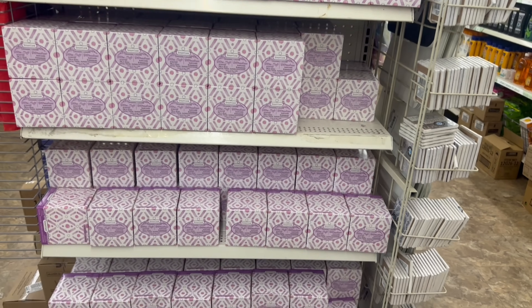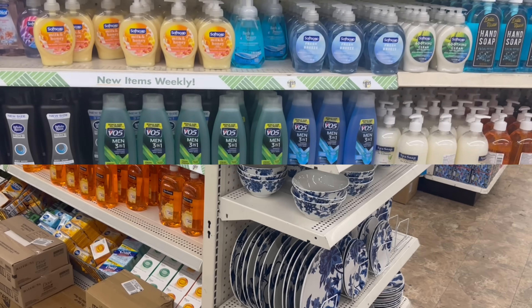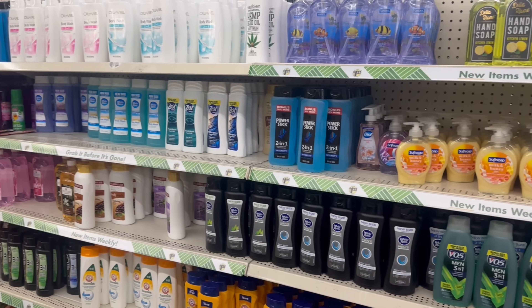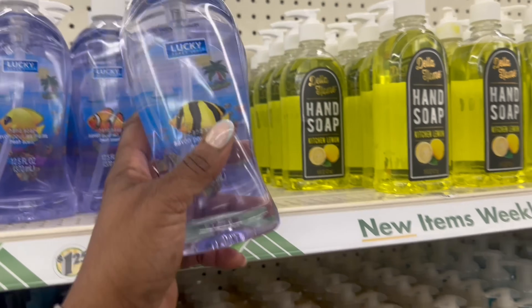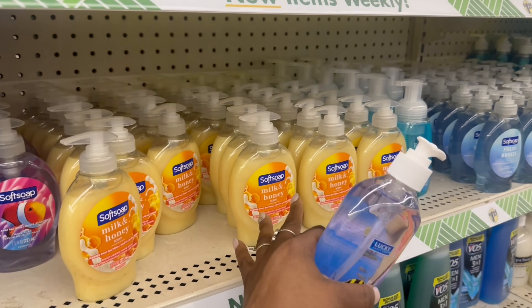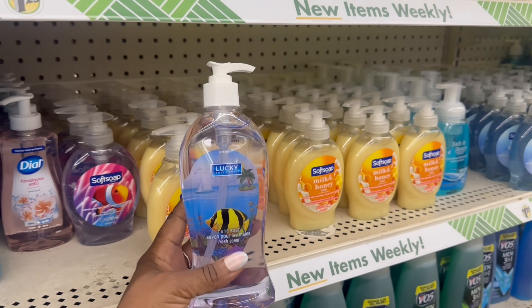Look at all these tissue boxes — that is crazy. Oh, I'm back over here where I started. They are full in here, I love it. It hasn't been like this over here in quite some time. I don't remember seeing the bigger bottles like this — I feel like they've been this size. This is 12.5 ounces, so they rocking.